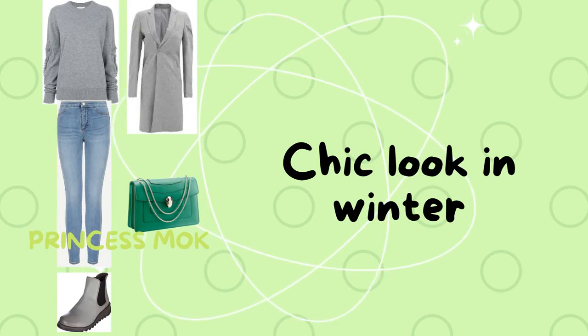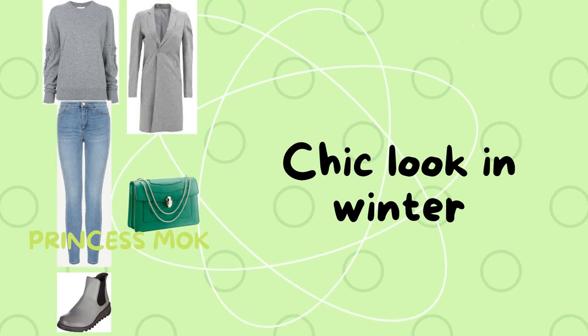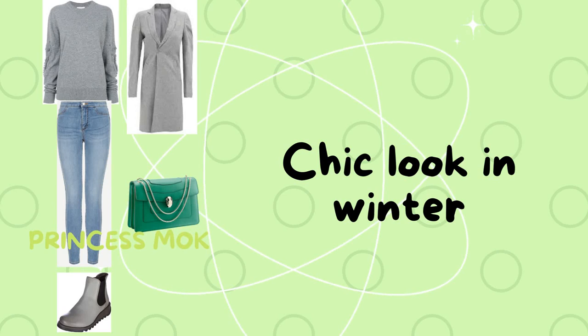Look number ten: a gray coat, a gray sweater, jeans, gray boots, and a green bag.